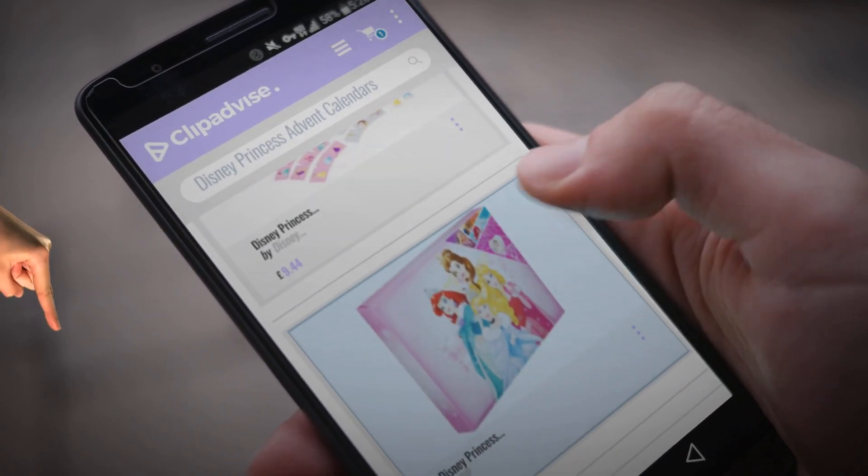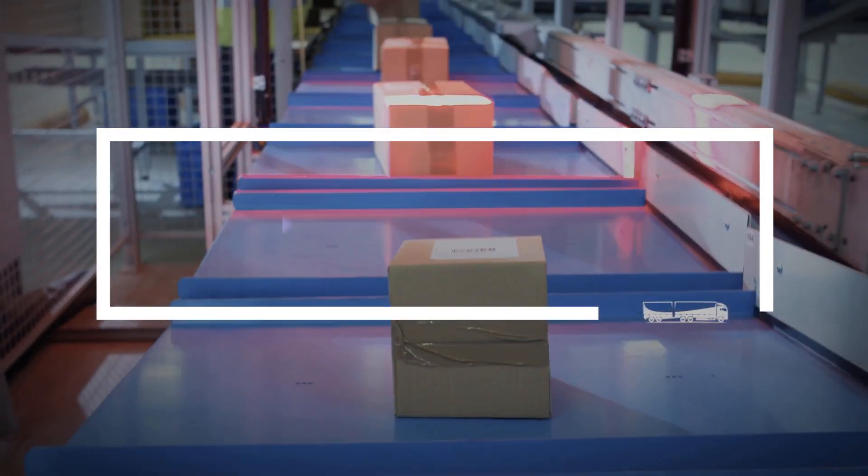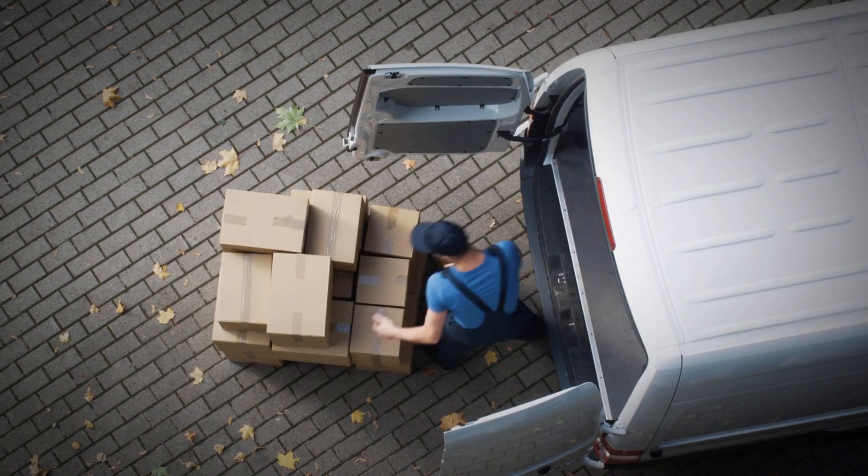Hi, my name is Emma. I'm here to share with you our top Disney Princess Advent calendars collection. Just click this banner and get real-time deals on your favorite products.